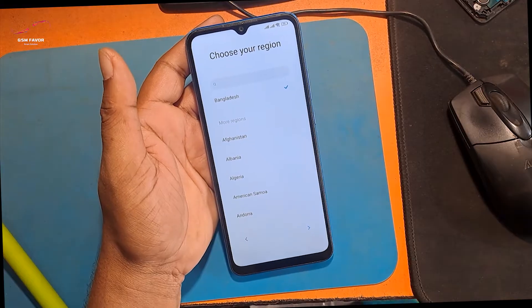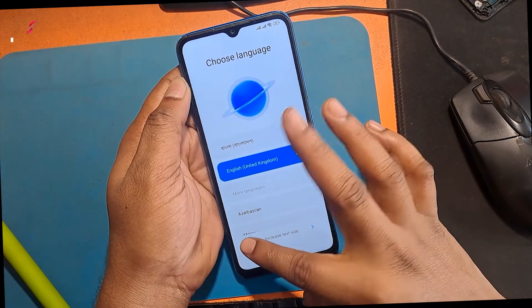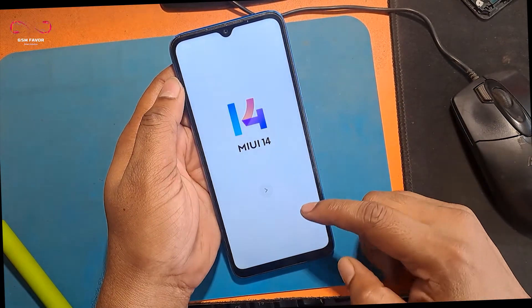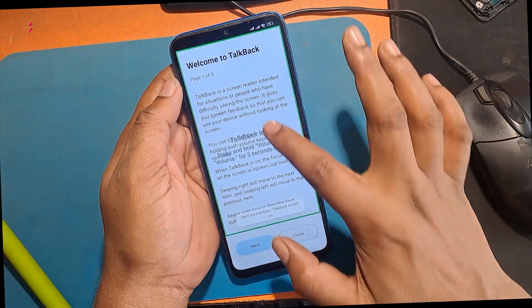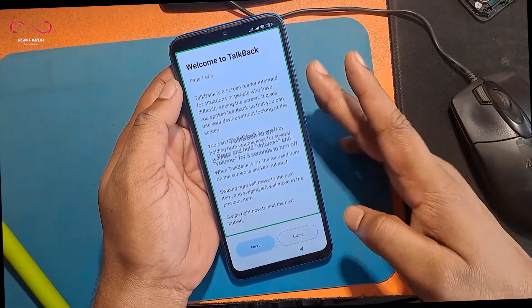I will now go back to the welcome screen. Turn on the TalkBack program by pressing both volume buttons together. Let's see if I can start the Google Assistant program. The Google Assistant program is not launching, so let's try starting it manually.